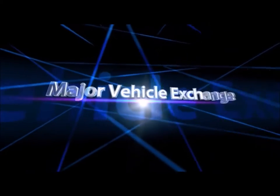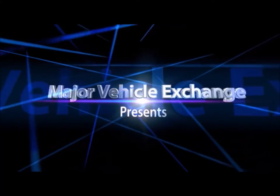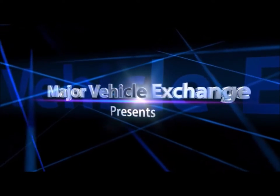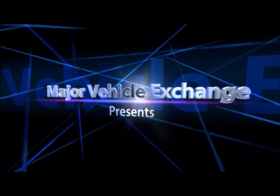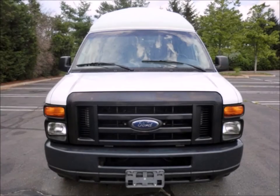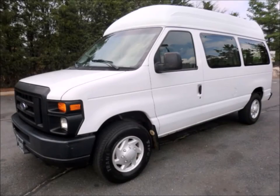Major Vehicle Exchange presents used wheelchair vans for sale in New York: 2008 Ford E-250 Wheelchair Handicap Ambulette Van, stock number 84771. This used wheelchair van for sale has clear title and is in top condition both inside and out.